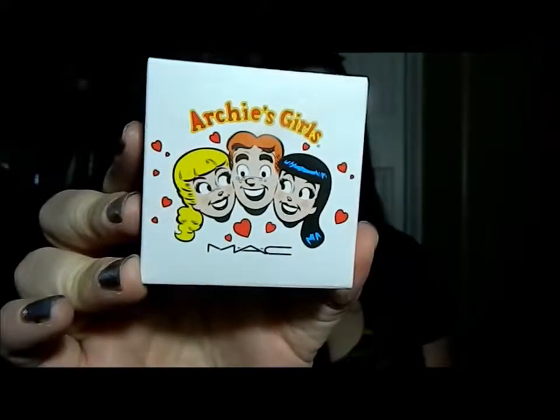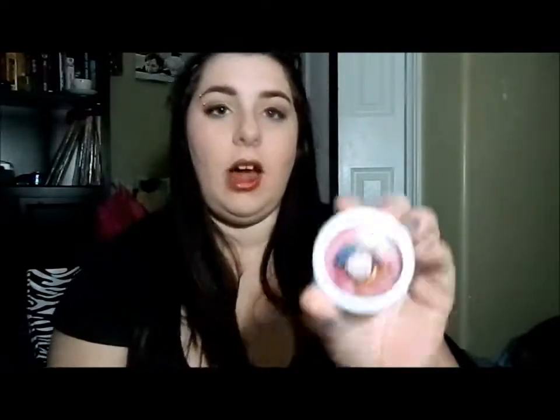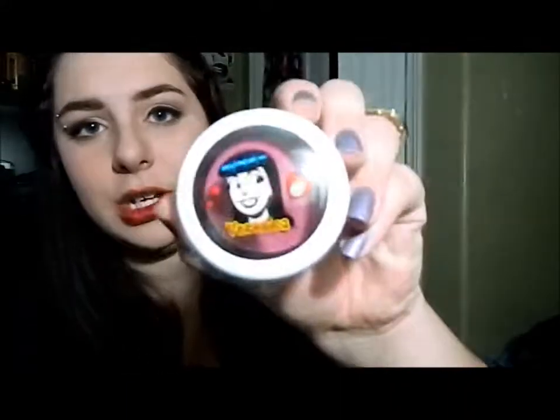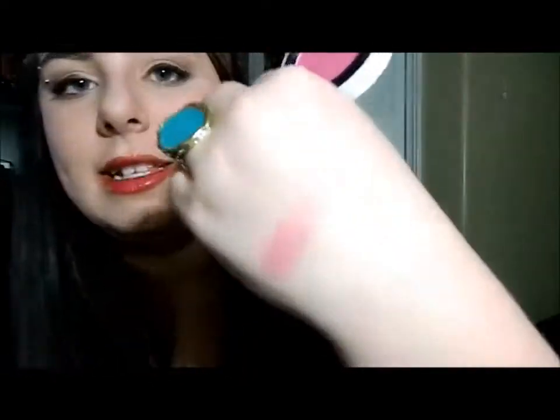The next item is from the Archie's Girl collection. Look at this packaging, it's so adorable. I really liked the Veronica colors — they were really in my color scheme — but they were sold out of everything, which was sad. But I got a Veronica blush; this is in the color Prom Princess. It's a really sheer blush when you swatch it, but it's got some nice fine glitters in it. I'm currently wearing it right now and it gives a really nice natural flush. I was sold on it when the girl put it on me.